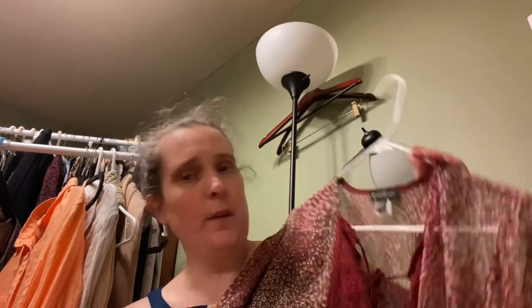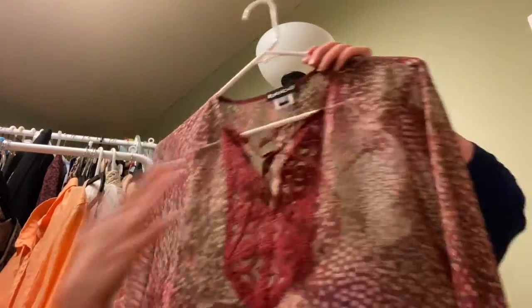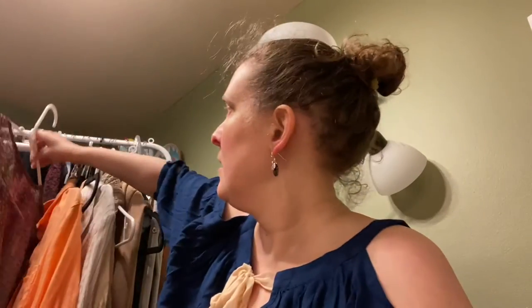This is a 100% silk piece, medium, made in the USA by 'Baby.' Not everything made in the USA is a guaranteed hit, but in my experience it tends to be higher quality and sells better. It's like a sheer blouse with an embroidered feature — really lovely. I wish I could fit into it.